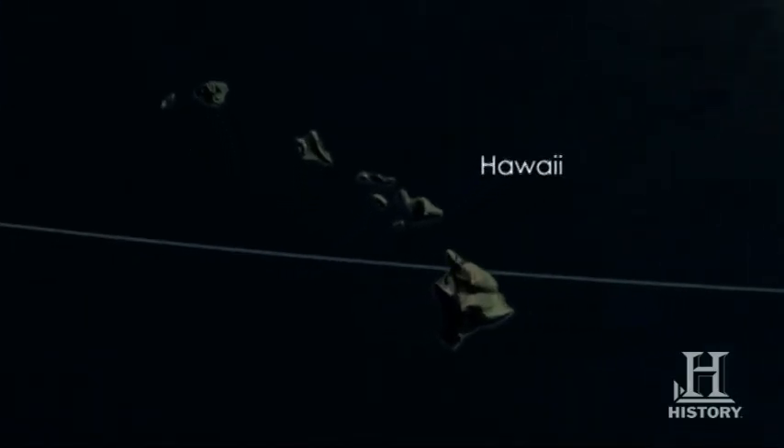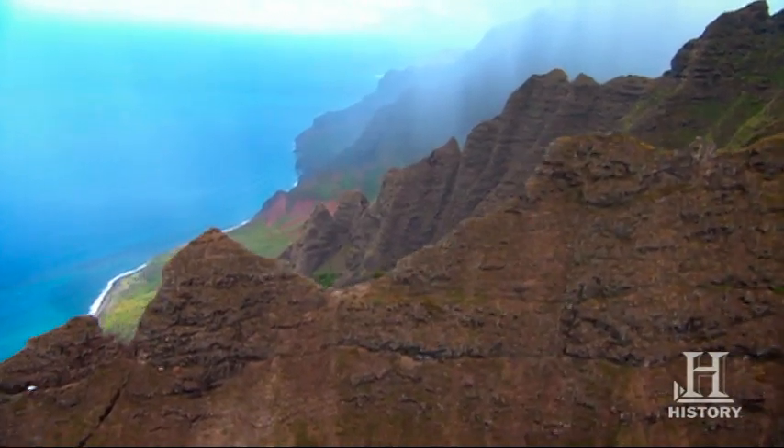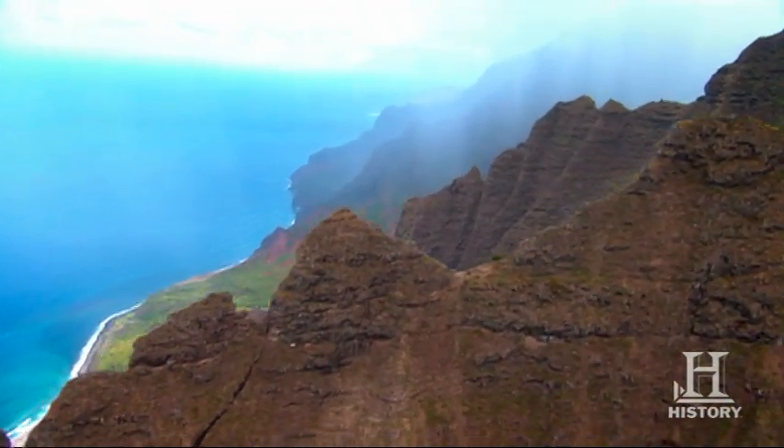Hawaii — the most isolated group of islands on Earth, stretching 1,500 miles across the middle of the Pacific Ocean. These eight tropical islands are one of the youngest geological formations on the planet.